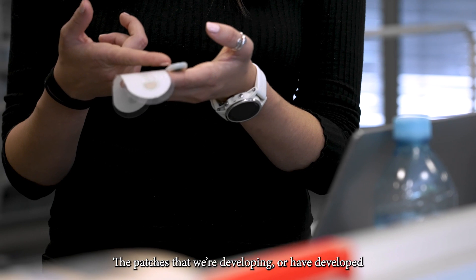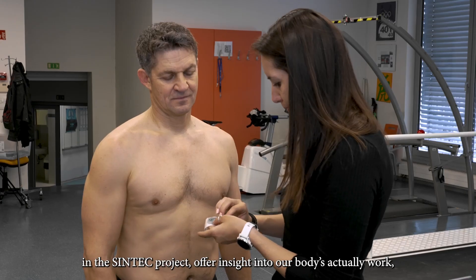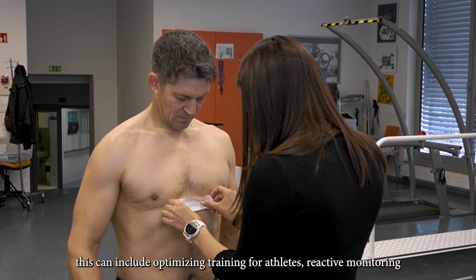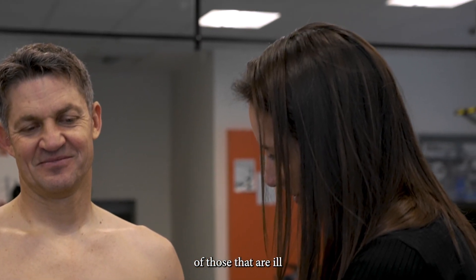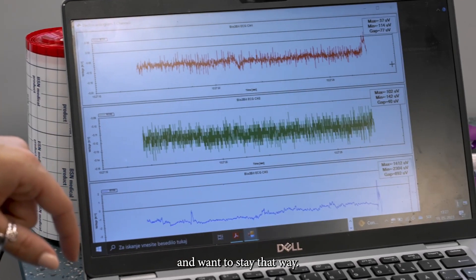The patches that we're developing, or have developed, in the Syntec project offer insight into how our bodies actually work. This can include optimizing training for athletes, reactive monitoring of those that are ill, and proactive monitoring of those that are healthy and want to stay that way.